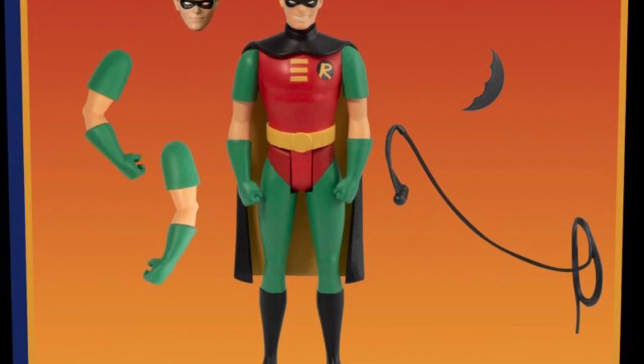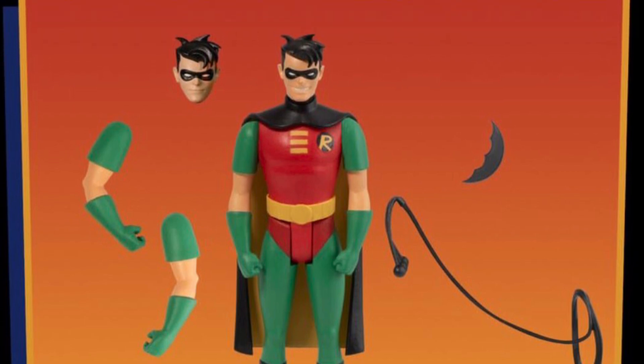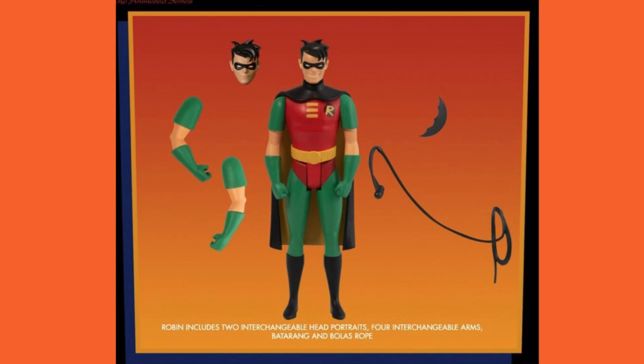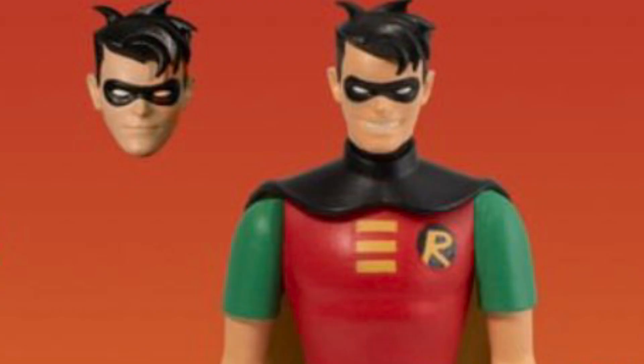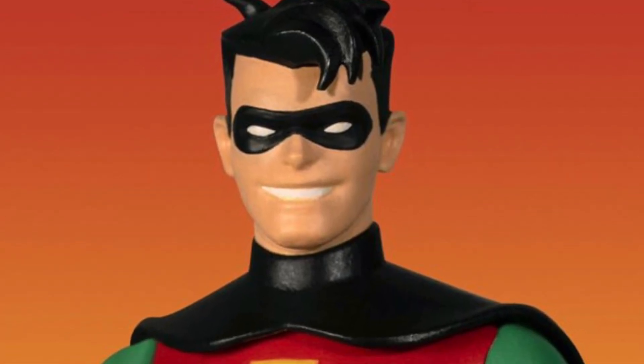The last figure rounding out the first wave is Robin. You're going to need a Robin to fit alongside Batman in that Batmobile. He's got the interchangeable arms, and he also comes with the rope, the Batarang, and two head portraits — one looking neutral and the other with a pretty cocky looking smile. Cheeky, confident, cocky — you name it.